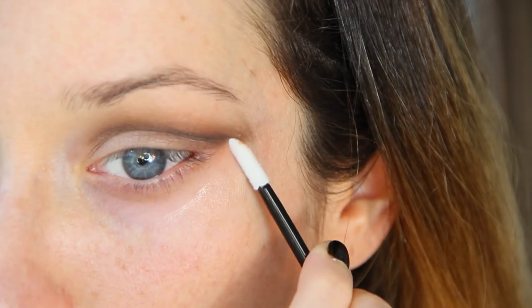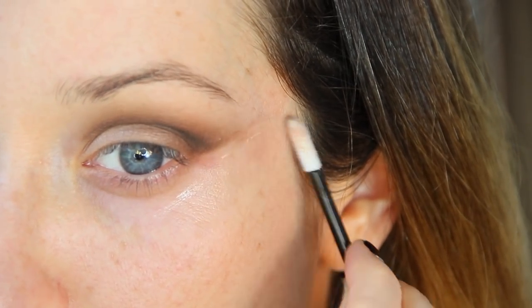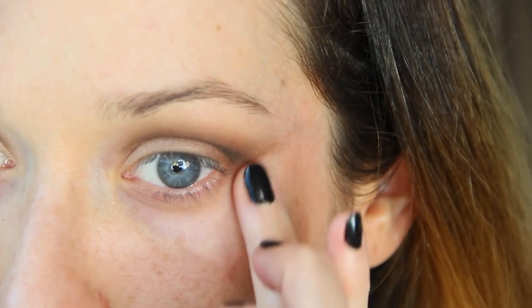Using a little Dream Skin to clean up the under eyes, I'm going to create a crisp line from the outer corner of the eye angled up towards the tail of my eyebrow. You could also use makeup remover or eye cream to clean up any fallout.